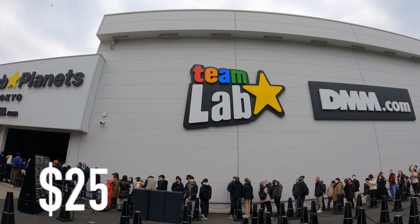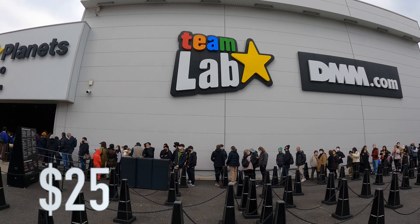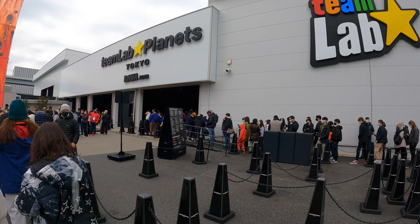Here we are, TeamLabs. Remember to book your tickets online because it fills up really quickly and you have to go at the allotted time slot that you choose. Let's see if we have our minds blown today.